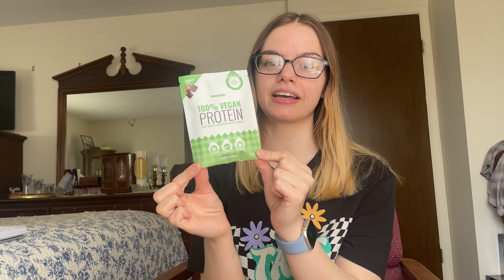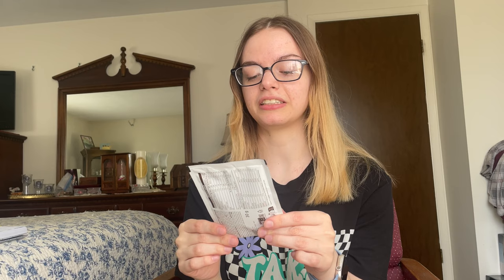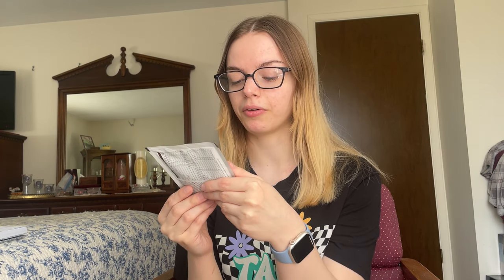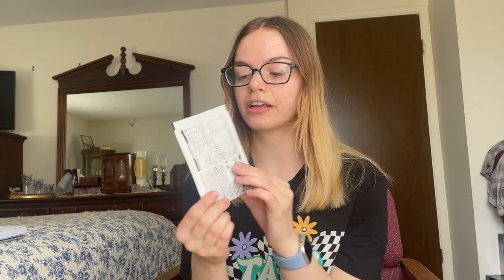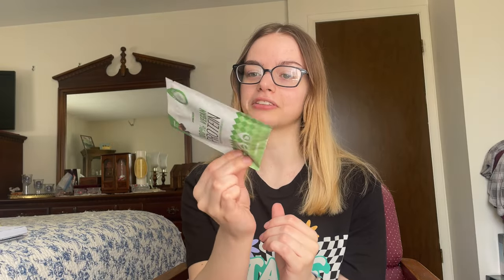Surprisingly, it doesn't have artificial sweeteners in it either. One packet of this has about 120 calories, less than 1 gram of sugar, and 21 grams of protein — definitely a good choice for a protein powder, especially after a workout. It's also vegan and vegetarian, free from GMOs, aspartame, artificial colors, preservatives, and palm oil. It also has iron and BCAAs in it. One packet has 24% of your daily value of iron, which is great if you're iron deficient or trying to limit your meat intake.